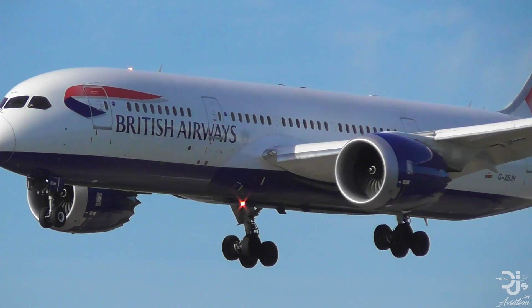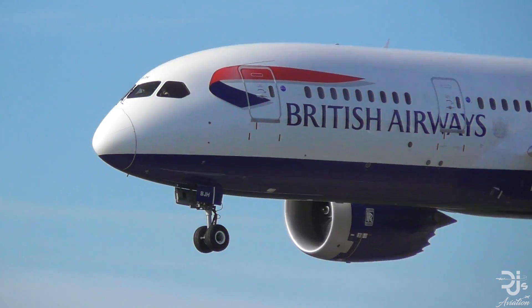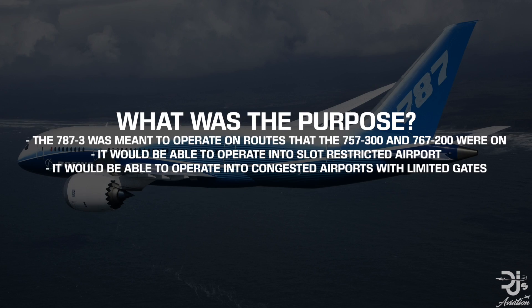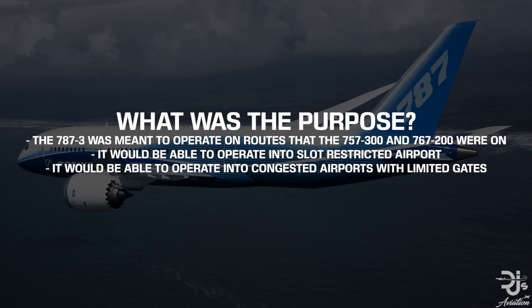In my opinion, this is what's made the 787 become such an iconic aircraft. The 787-3 was designed to operate on routes served by the 757-300 and the 767-200.